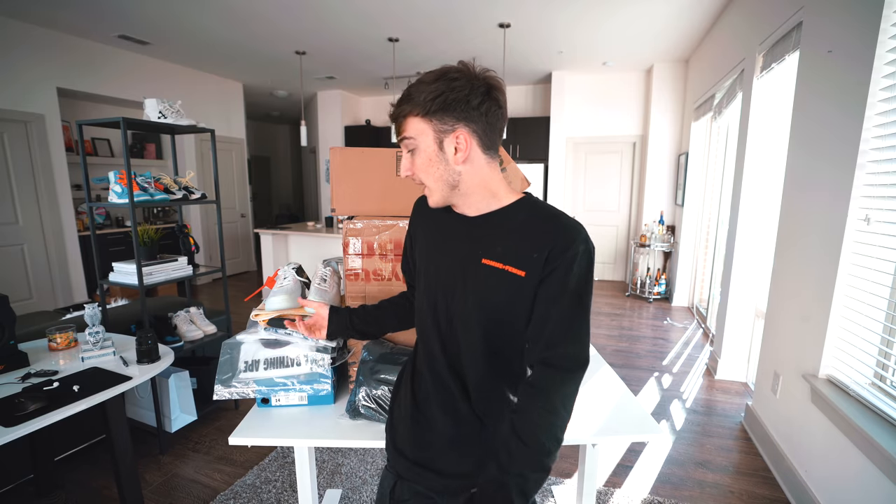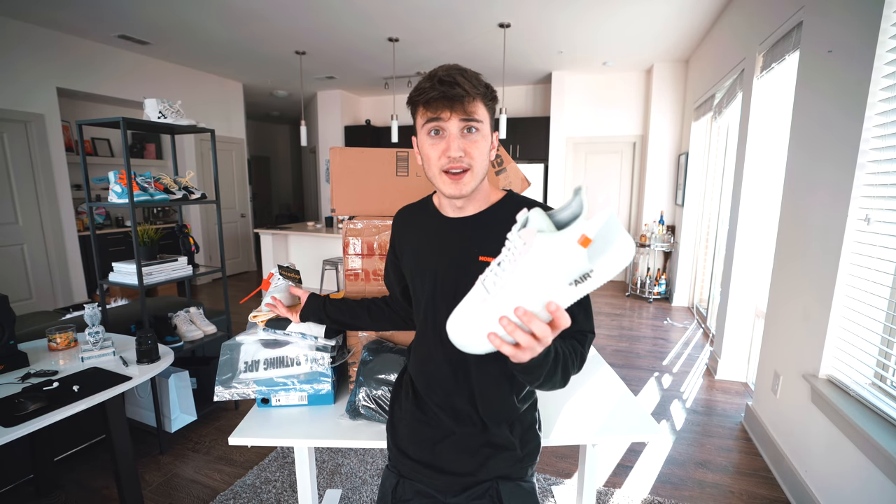All you have to do is subscribe to the channel, follow me on Instagram, and comment down below your Instagram username and maybe your favorite thing that comes in the box. Again, if you didn't see the last video, we have things like this $600 Bape jacket, the off-white Air Force Ones, the Supreme towel, the Supreme Neil Young tee — all kinds of stuff. So without further ado, let's cut back and finish this video. There's two whole boxes right here.